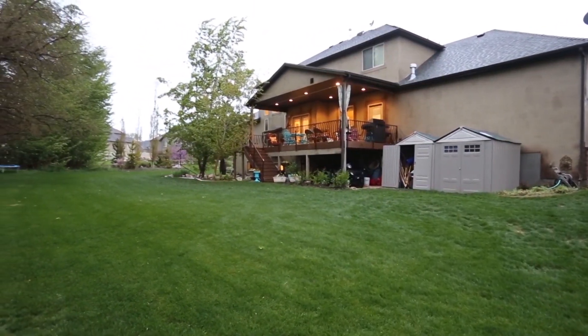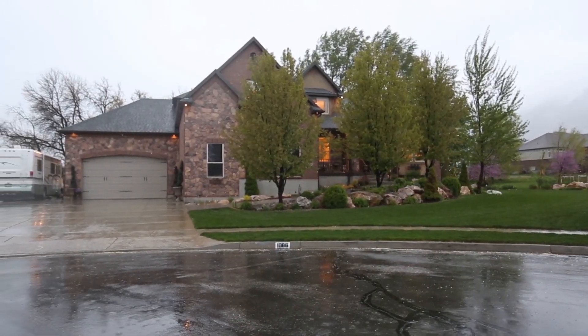Here's the backyard - as you can see, it's just laid out with big, huge, massive trees. Even though it's raining, this is beautiful.